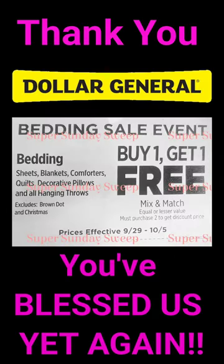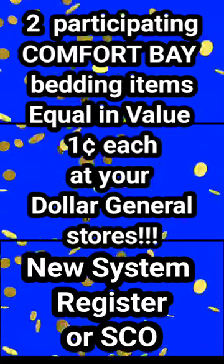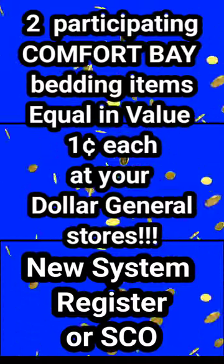Oh my gosh guys, things are getting really crazy around here. I was making a video in reference to the BOGO bedding glitching at our Dollar General remodel stores, but it appears as though it's looking at all Dollar General stores.